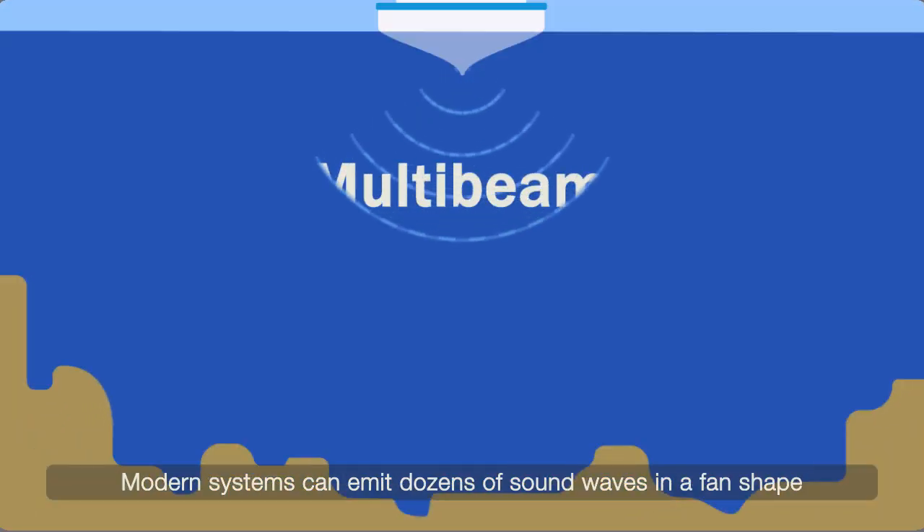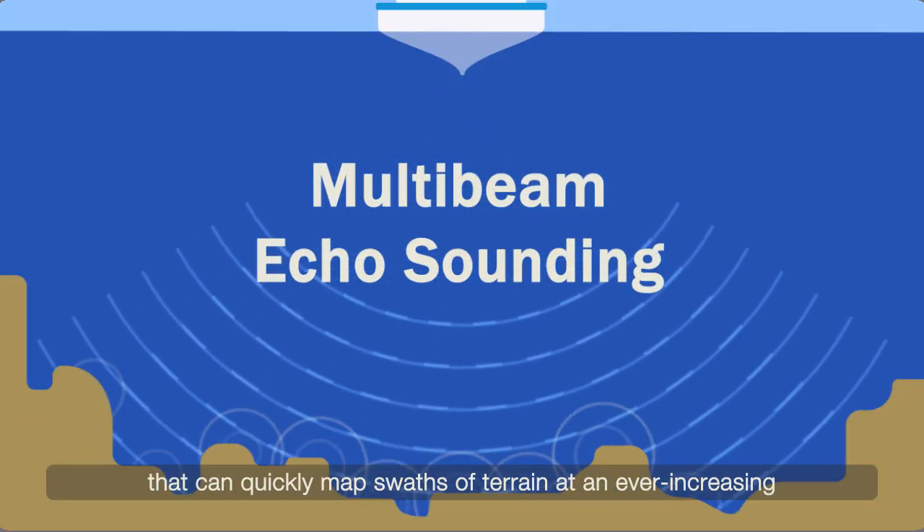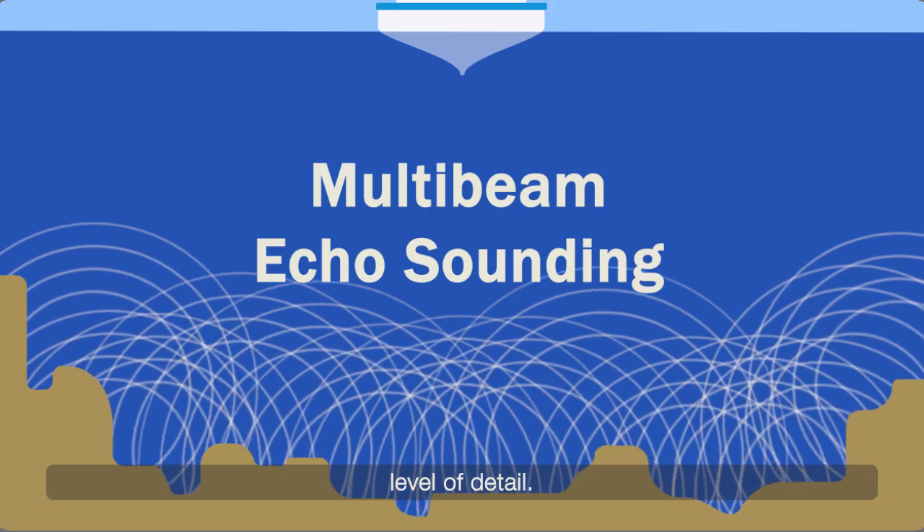Modern systems can emit dozens of sound waves in a fan shape that can quickly map swaths of terrain at an ever-increasing level of detail.